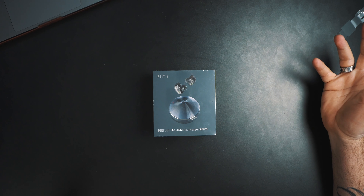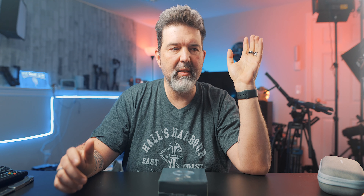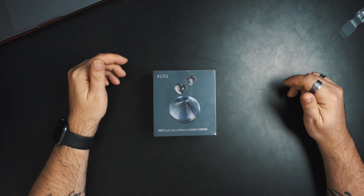They're the — I don't even know how to pronounce these — F-I-I-T-I-I, Hi-Fi pods, true wireless earbuds, active noise cancelling, Bluetooth 5.2, APTX, 6 mics, ENC noise cancelling headphones, IPX7 water resistant, 70 hours of playtime with the case. There's an image of them right now.